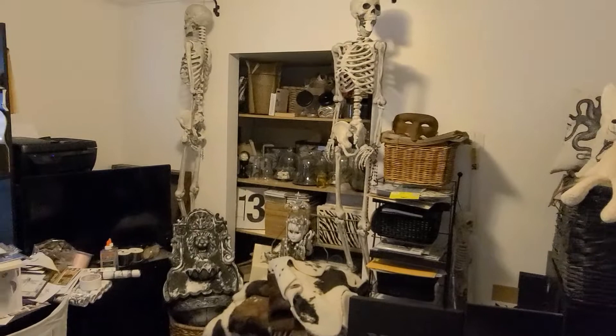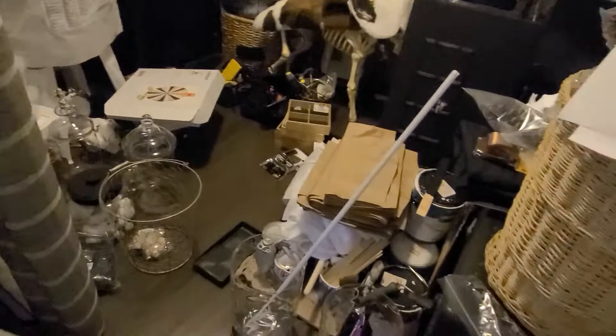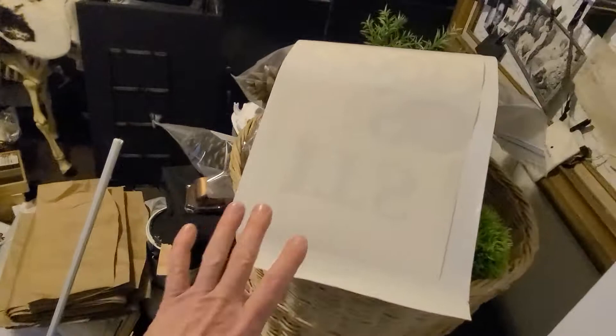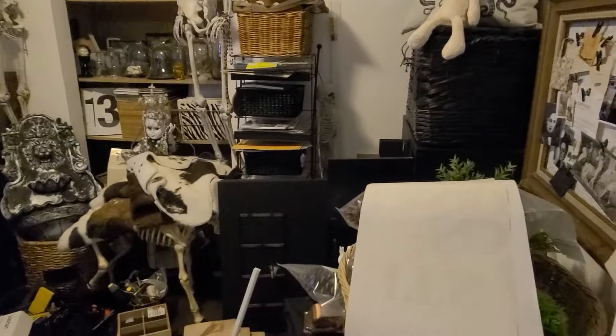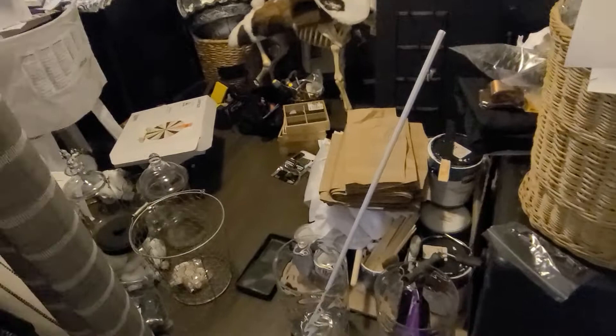I'm going to start by going through all this stuff, kind of sorting as I go. Brenda, if you're watching — Brenda's a friend of mine I used to work with here in Kelowna — I've started a basket for her. She was kind enough to come over and buy some stuff for me when I was doing a lot of editing when I first moved in. I'm going to give her a surprise basket full of stuff.